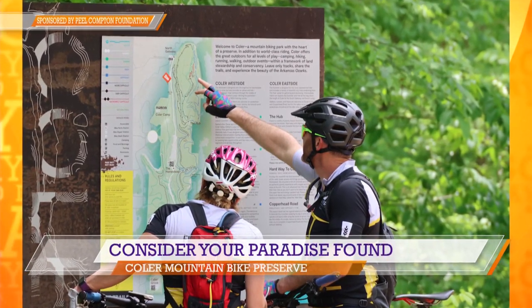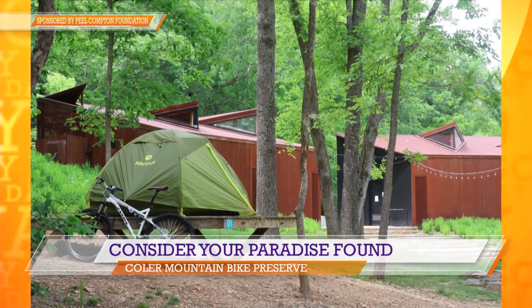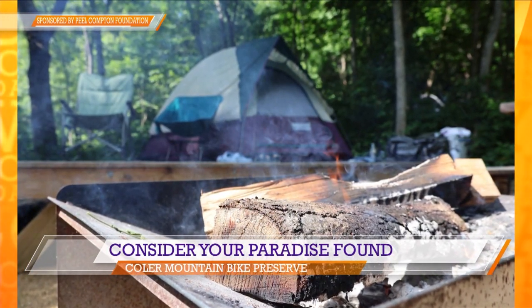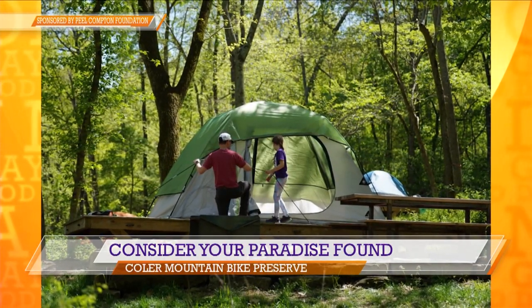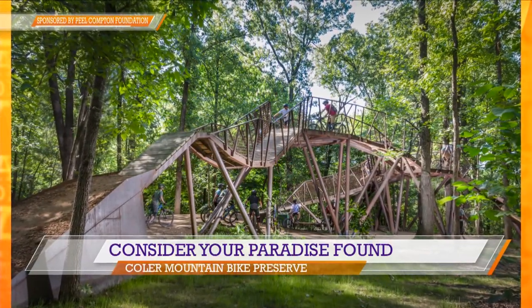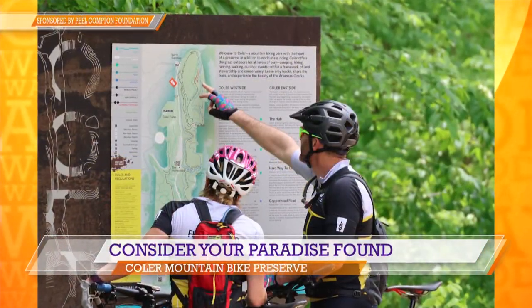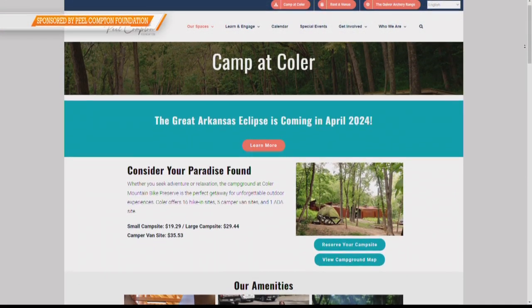And you can also camp there — fill us in on the camping situation. We have 16 tent platforms, five camper van opportunities, as well as an ADA accessible site. Our bathrooms are literally state-of-the-art — they're heated, they're beautiful. It's not like backcountry camping where there are spiders in every crevice. These campground bathrooms are better than my apartment in college. We have new fire pits at all of our camper vans, new tables, new bike repair stations — every amenity you could need at a campground.